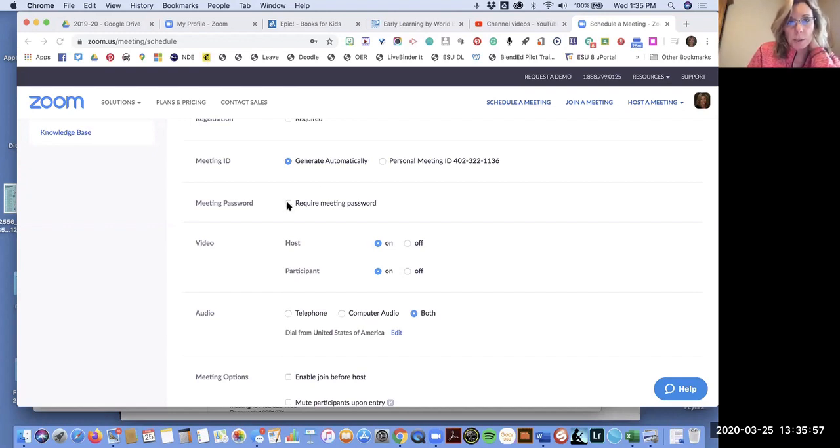Yes, you can have IEP meetings through Zoom. That's why we put you in this special privacy group — to have the best privacy possible. The require meeting password should be checked and you probably can't uncheck it, which is what we want. That's just one more level of privacy. Make sure the host and participant video on/off settings are turned on, then save the meeting.